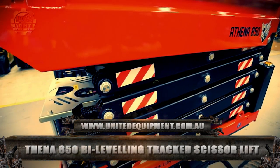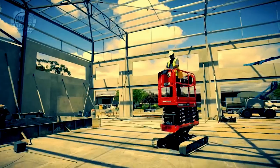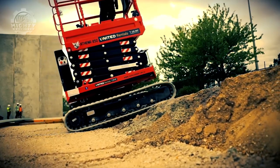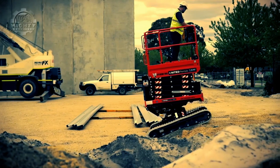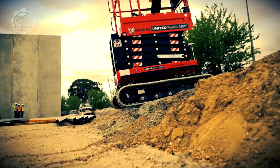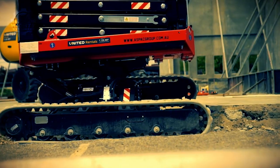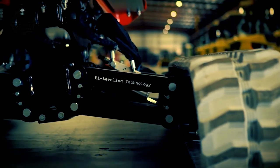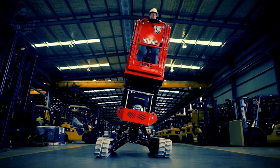This is the Athena 850 Bi-Leveling Tracked Scissor Lift, also known as the world's most versatile scissor lift. Next-level maneuverability and good performance, even on difficult terrains, is made possible thanks to this unit's unique bi-leveling tracked undercarriage. Through this, the machine can automatically level on slopes up to 20 degrees in tight-axis situations. Productivity and completion of tasks that similar scissor lifts cannot do are brought about by the machine's intelligent monitoring systems coupled with state-of-the-art engineering.